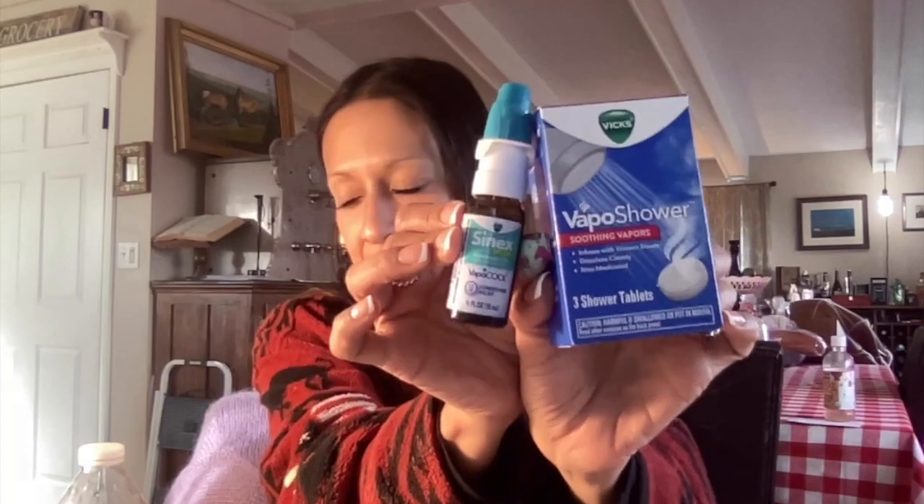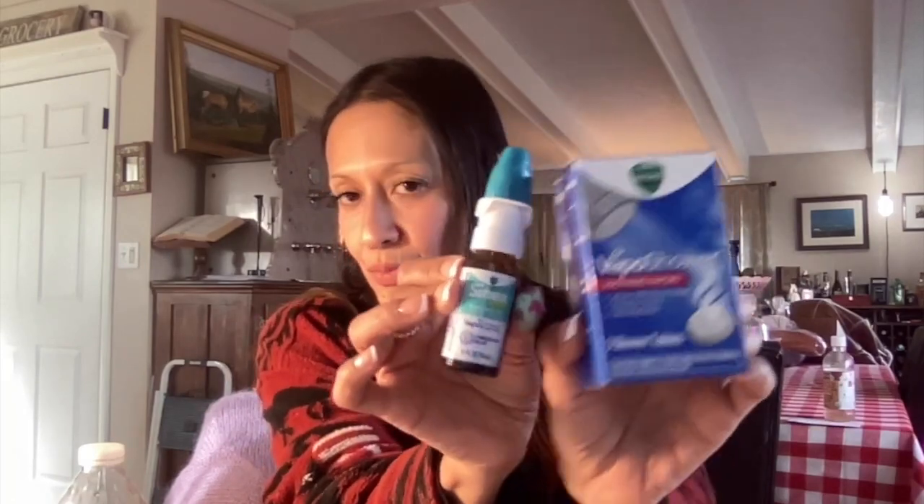I'm Spanish so Vicks is like my go-to thing when I have bad congestion and stuff like that. One thing I did research on is the loss of taste buds and stuff like that.